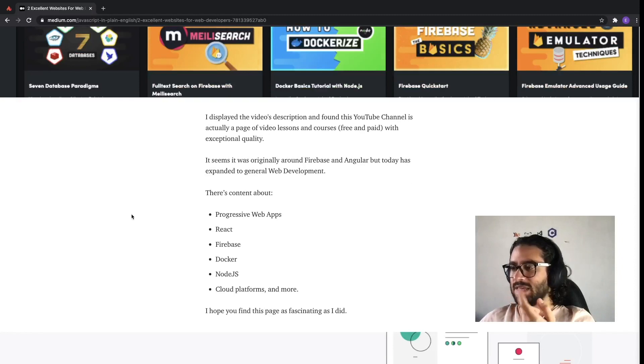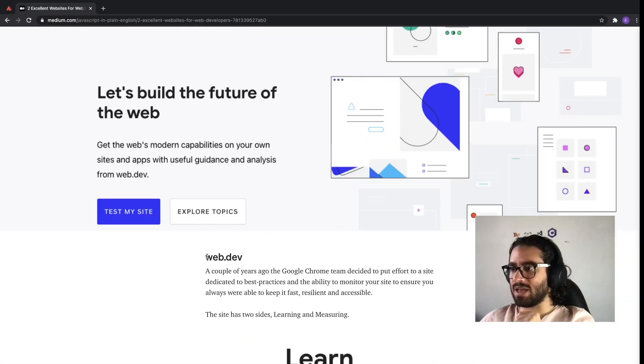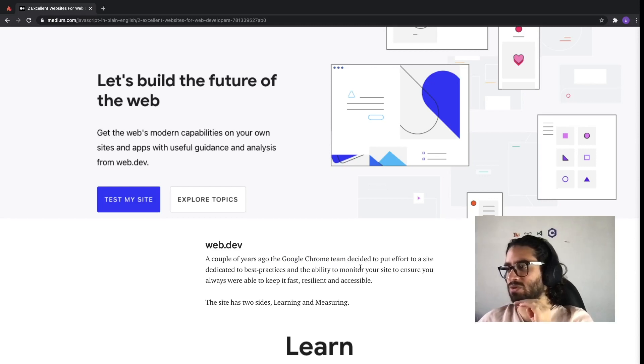The second website is web.dev, and I investigated a bit about it — it's from the team behind Google Chrome, like the dev team. They put effort into making a site dedicated to best practices and the ability to monitor your website to ensure that it is always fast, resilient, and accessible. In one site, you get the actual testing — how do we test that your site is actually doing the best it can, following best practices — and on the other side, they give you a bunch of information so you're informed on what are the best practices and how things are used.